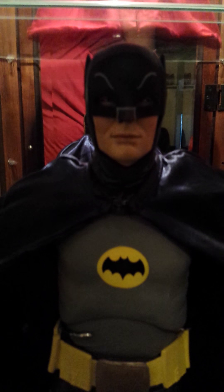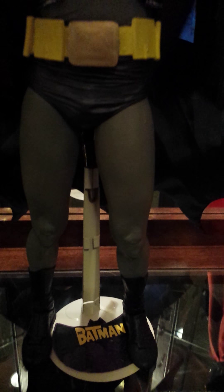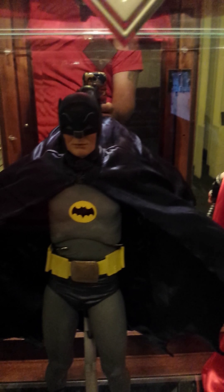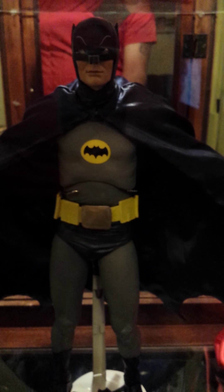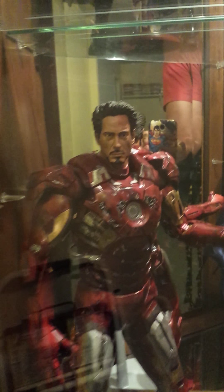Here's my Adam West Batman. Another sculpt underneath that mask — just looks amazing. Actually added that decal to the stand. The way the cape flows, it looks like the real cape. Everything about it — really like this figure a lot. It's one of my favorites, the Adam West.